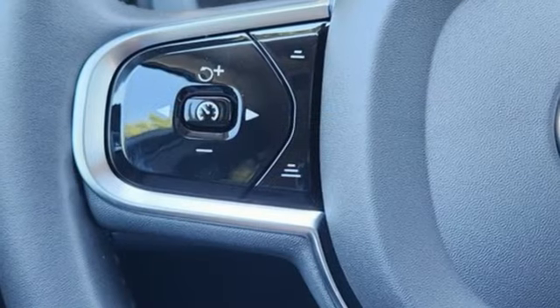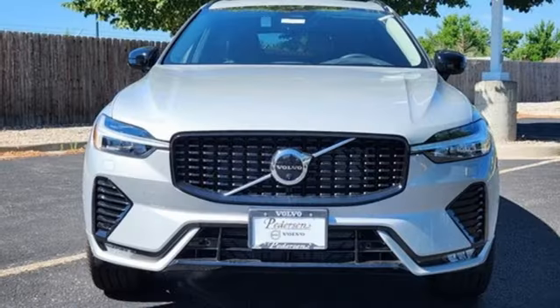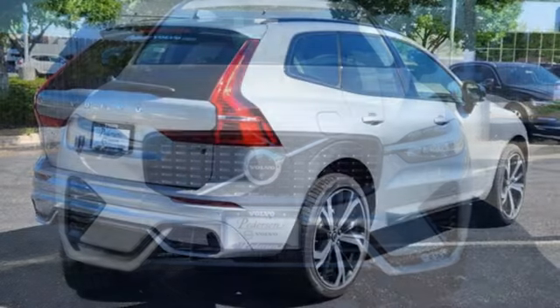Memory exterior door mirror settings, front heated and ventilated leather bucket seats, auto-dimming rearview mirror, and an intercooled turbo inline four-cylinder engine.